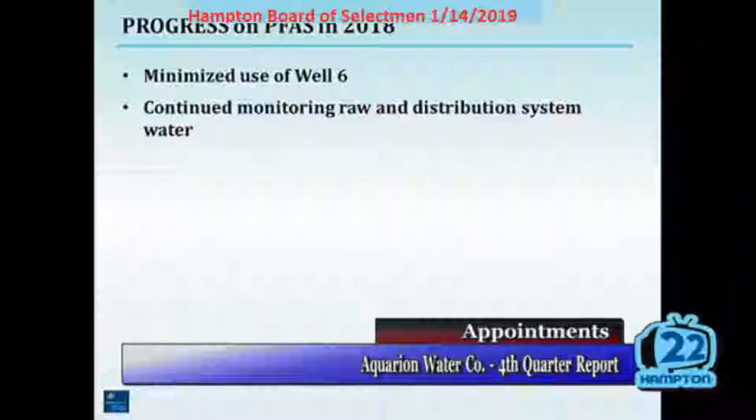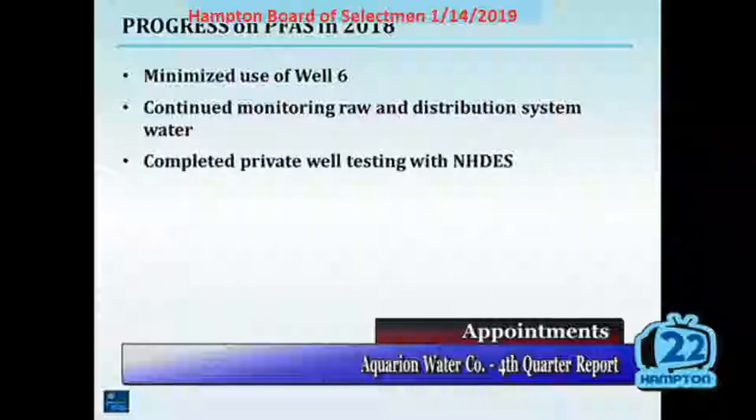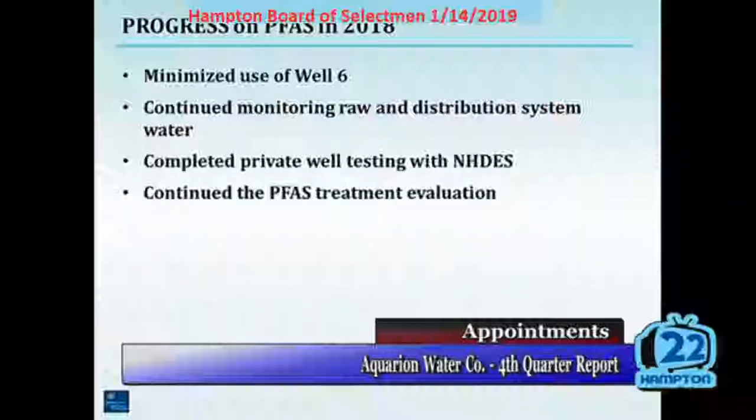We continued our sampling and testing of the well water and the tap water: 129 samples with 26 compounds tested per sample. That's over 3,000 analytical results reported. We completed the private well testing project with New Hampshire DES, which was on the order of 75 samples.